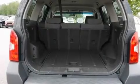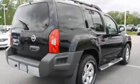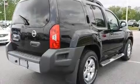Additional features include variable valve timing, aluminum wheels, rear impact crumple zones, and a rear window defroster. This vehicle has fewer than 33,000 miles on the odometer.